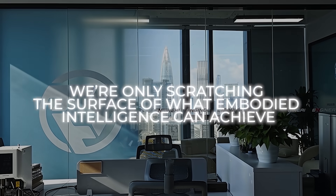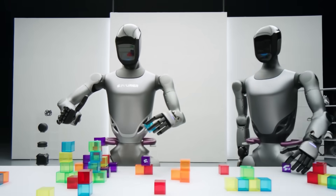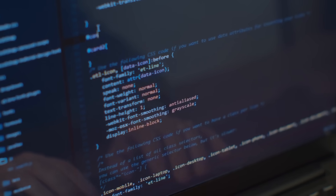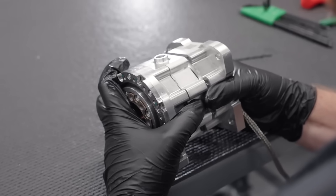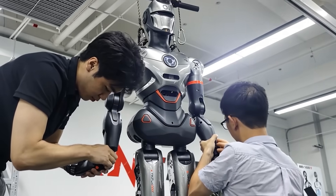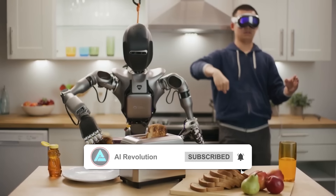Engine AI's founder thinks we're only scratching the surface of what embodied intelligence can achieve, seeing these humanoids as stepping stones toward robots that can adapt to just about anything. The open-source side means developers can integrate new machine learning models, vision processing routines, or sensor arrays for specialized tasks. The hardware — including harmonic drives and advanced servo actuators — is designed to manage repeated stress and remain stable. The company also hints at expanding the lineup with more robots in the PM or PA series, possibly for home or industrial use.